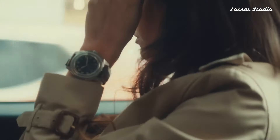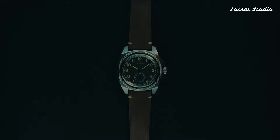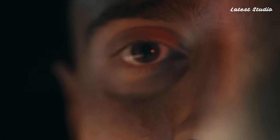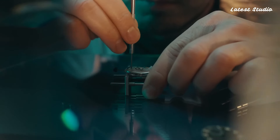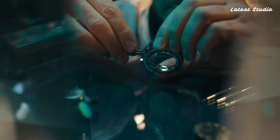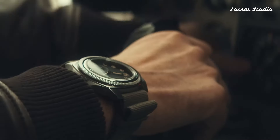Featuring a 44mm stainless steel case with a black dial and oversized Arabic numerals for easy legibility, this timepiece captures the essence of aviation heritage. The hands and indexes are coated with Super-LumiNova for enhanced visibility in low-light conditions. Powered by the automatic caliber L888.2.